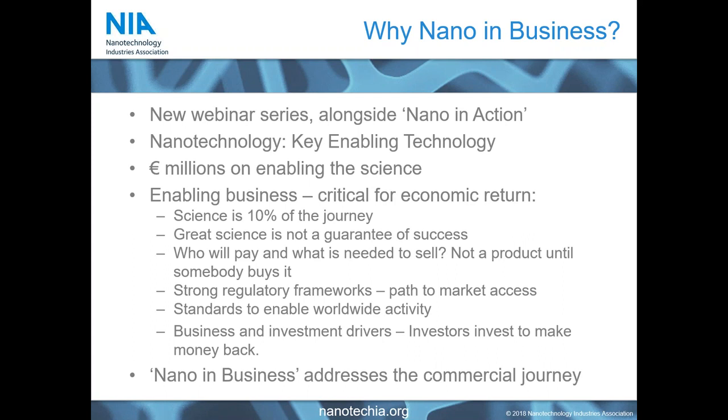As part of that, we've set up two new webinar series — one called Nano in Action and one called Nano in Business. The Nano in Action webinar looks at interesting new breakthroughs that nanotechnology is helping to support, while Nano in Business is really looking at the commercial drivers behind the successful commercialization of nanomaterials and nanotechnologies.